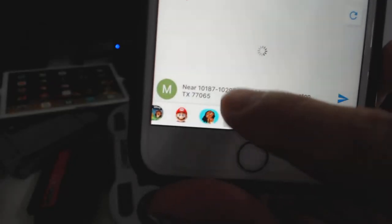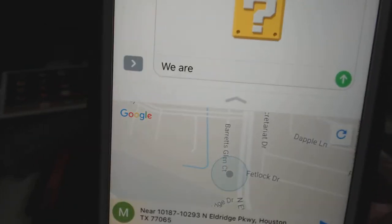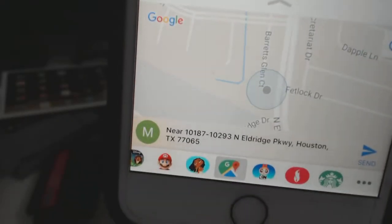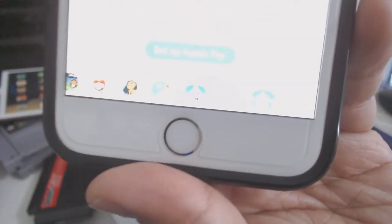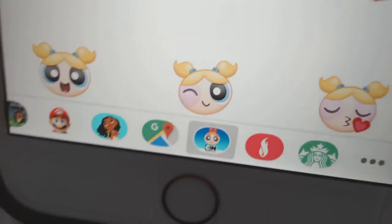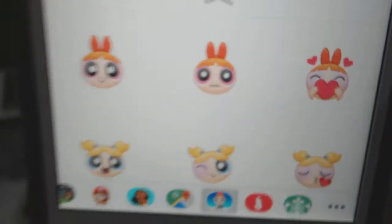They even have a map feature. You can actually send your location to somebody — where you're at. And there's some Starbucks location feature maybe. So they have pretty cool stuff that they added to Messages.